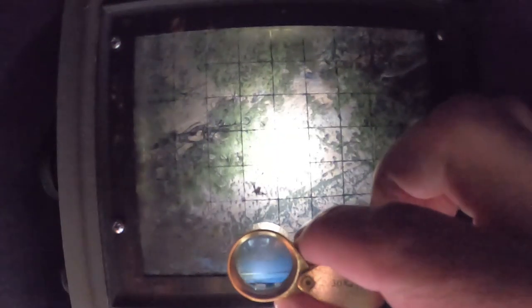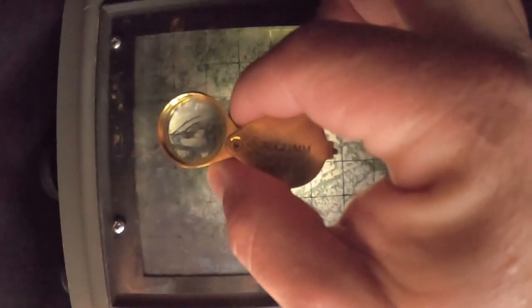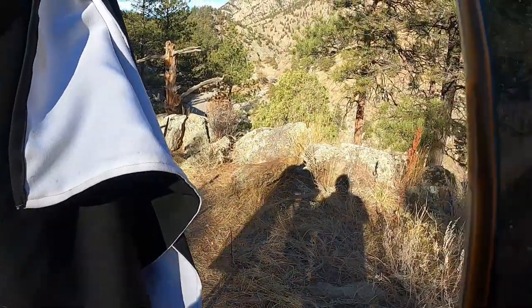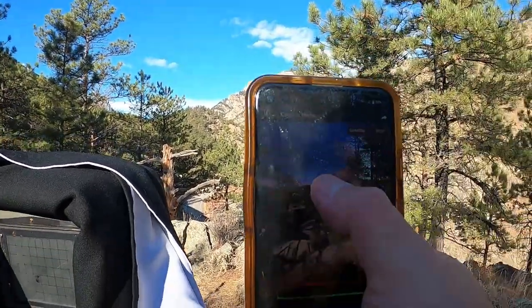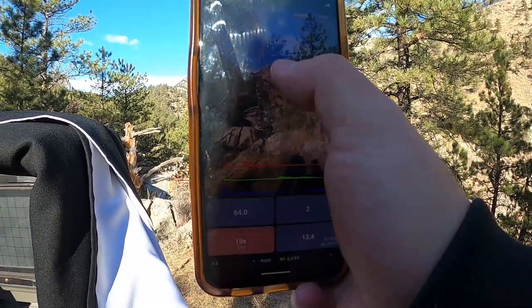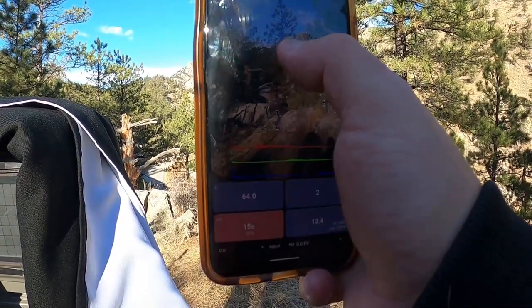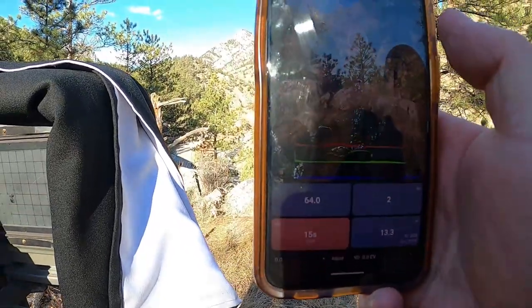We're actually at F22 right now, just checking that everything is relatively in focus, and then we're going to put it on F64 for the actual photo. You can see the road and some cars. We're using an app called Light Meter Free — it's really good. So we're at F64, and for proper exposure at that peak, we're looking at about 15 seconds. We've got some shadows, but they'll play all right. So 15 seconds, 2 ISO, F64. That's totally doable. Let's get this set up.